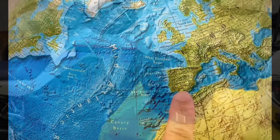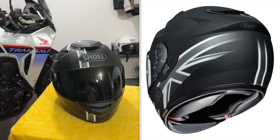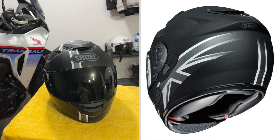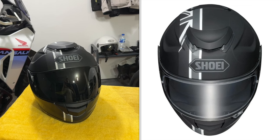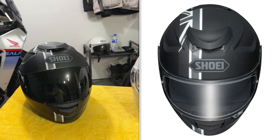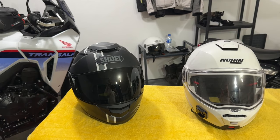Helmets first. The Shoei GT Air Royalty when I fancy a scratch on my own, which usually means on the Speed Twin. It's comfortable, cocooning and looks the part, and being a full face it's about as safe as you can get, though being a full face and black means it's very hot in the summer.